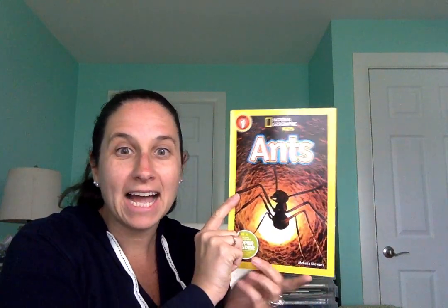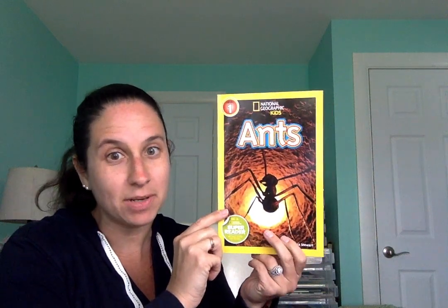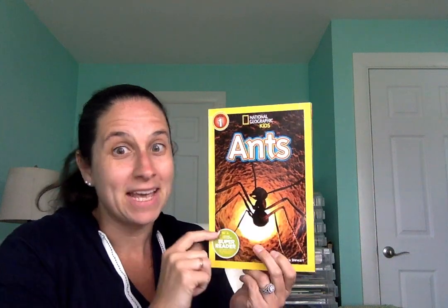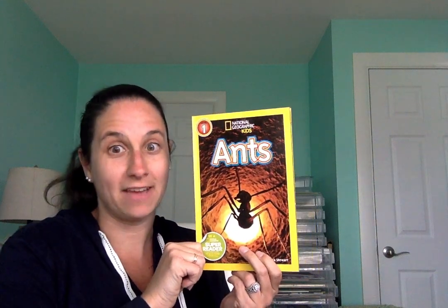Hi friends, it's time for a story and I have another one of those National Geographic kids books. This one is about ants, and I know that I have been seeing a lot of ants when I've been outside.